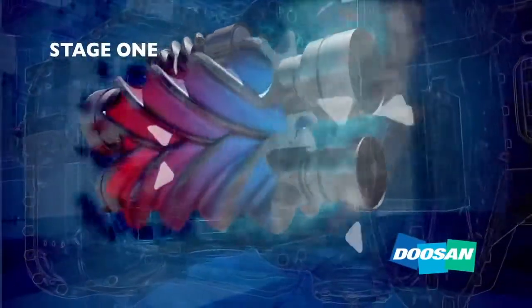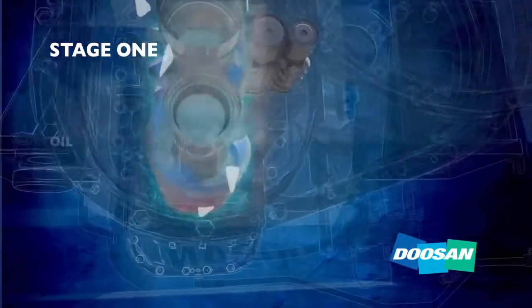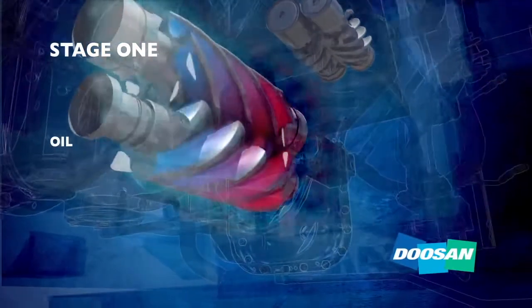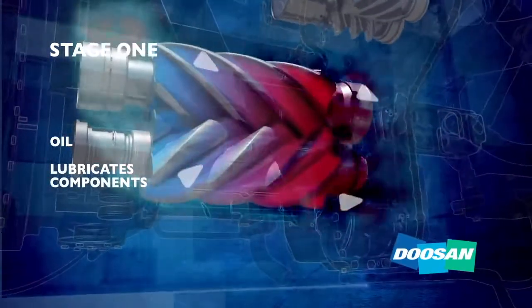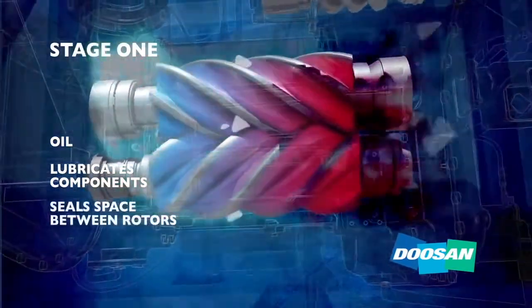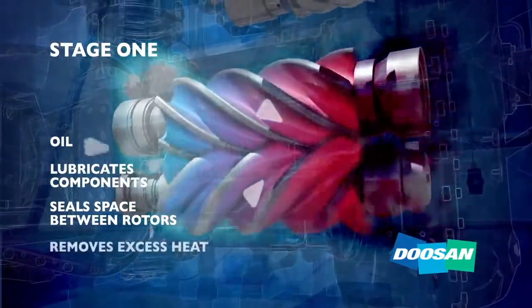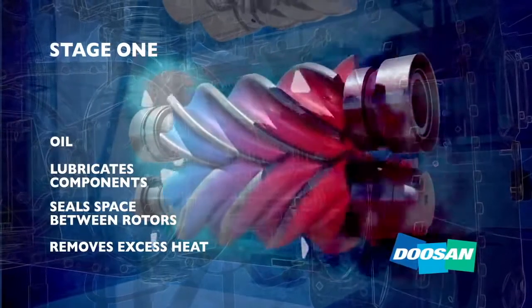This process creates a significant amount of heat. During compression, oil is injected into the rotors, serving three critical purposes. One, to lubricate the rotors, bearings, and seals. Two, to seal the space between rotors to keep pressurized air from escaping back to the inlet. And three, to remove excess heat so the air end can run at optimum temperatures.